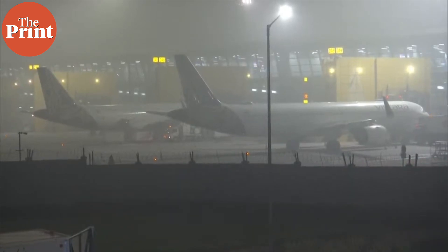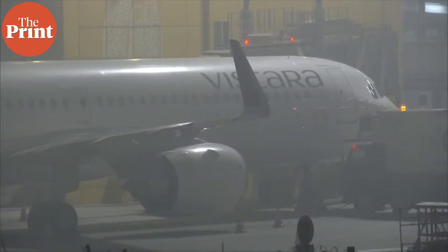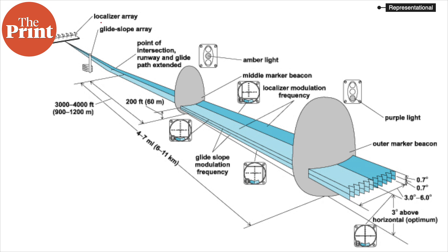Category 3, or Cat 3, is a category of Instrument Landing System, ILS, which is a means of navigation used in aviation for precision approach and landing operations during low visibility conditions. The key components of ILS are the localizer, which is used for lateral or sideways guidance, and the glide path, which provides vertical guidance to the pilot during the approach. The system also includes specialized approach light systems that help the pilot identify the runway environment in low visibility, and markers that help pilots establish their position.